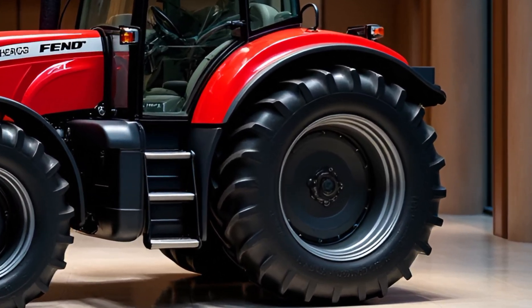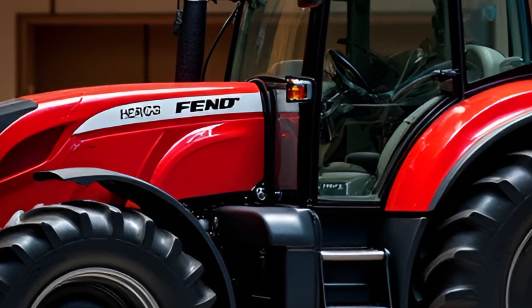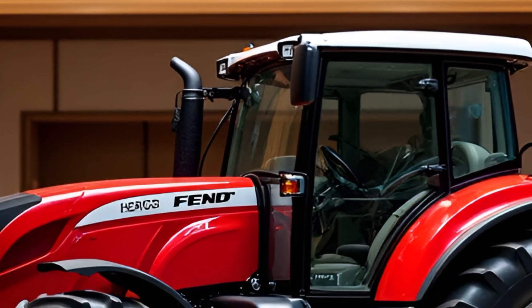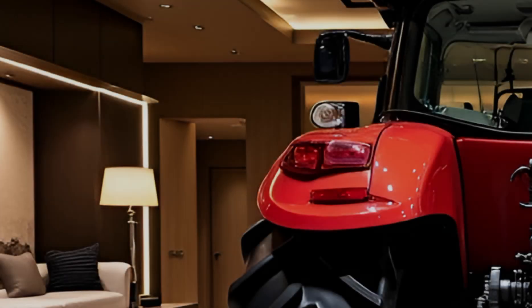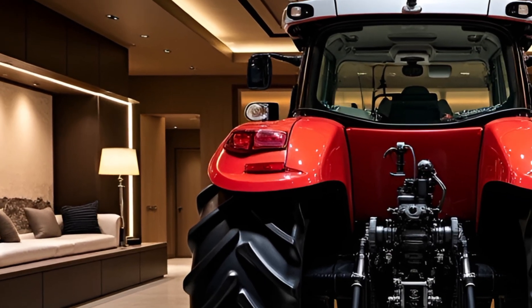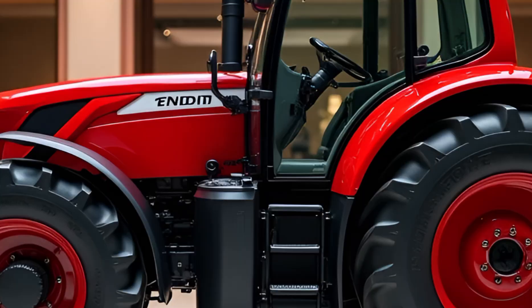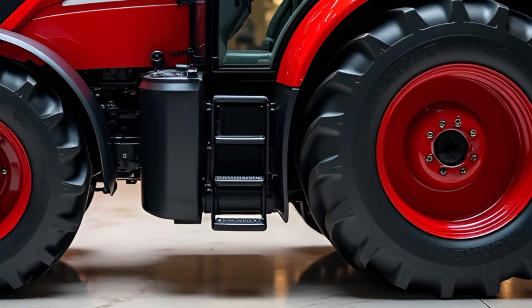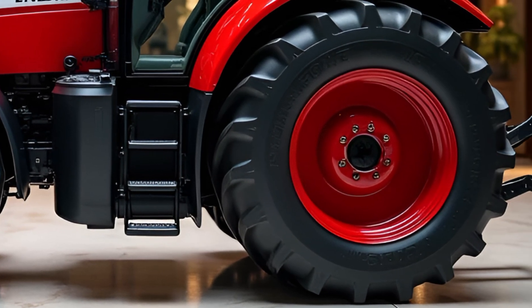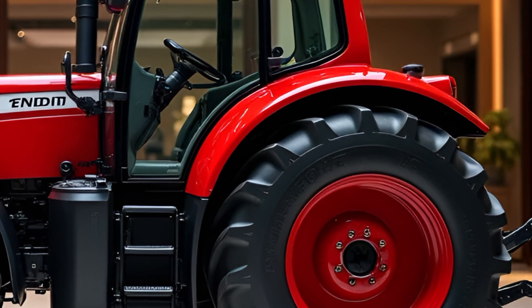When it comes to features, the Fent Tractor 2025 doesn't disappoint. It comes with cutting-edge precision farming technology, enabling real-time data analysis for better decision-making on the field. The integration of GPS and auto-steering capabilities simplifies operations and improves accuracy, leading to increased productivity. Additionally, its advanced hydraulic system supports a wide range of implements, making it a versatile choice for various farming tasks.